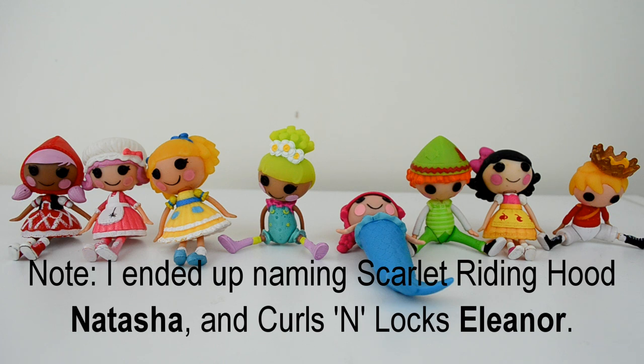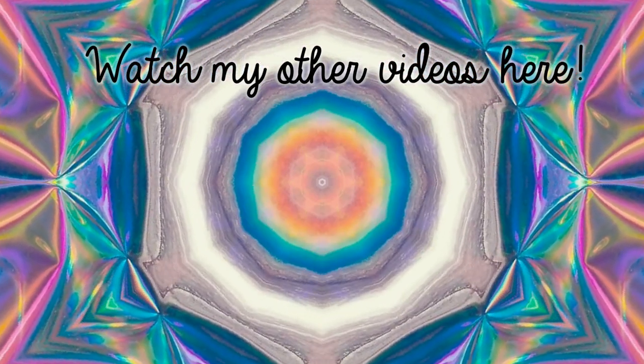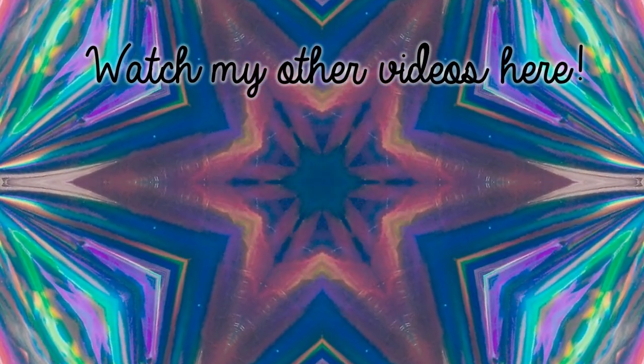I'm still thinking about what to do with Scarlet Riding Hood — she kind of looks like a Tara. Thank you guys for watching, and I will see you in another video coming very soon. Bye!